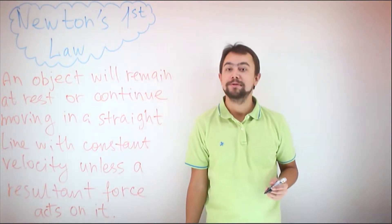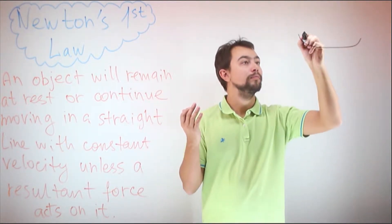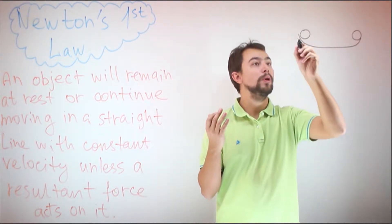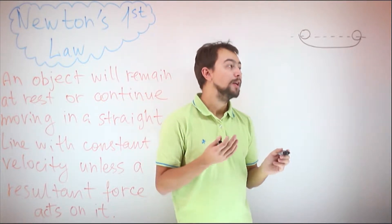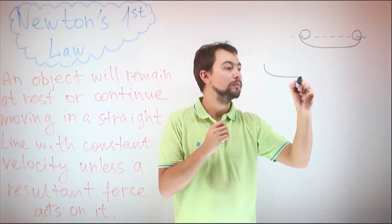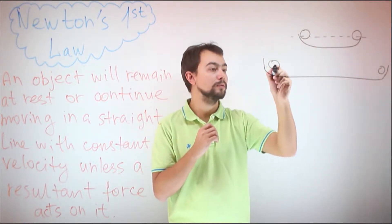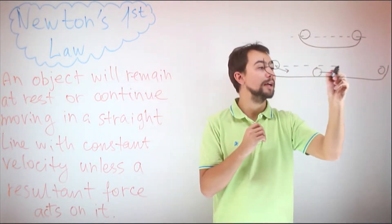Galileo imagined a frictionless ball and a marble. If you let go of the marble, it will continue moving until it reaches the other end, where it stops at the same height it was released. Now, if we make the ball longer, it still works.